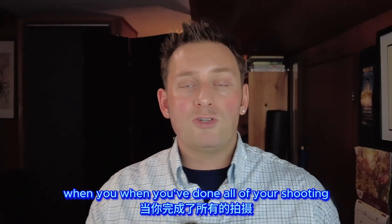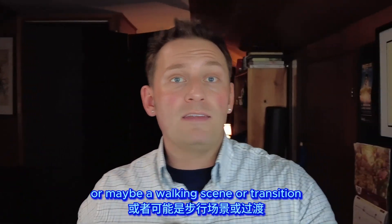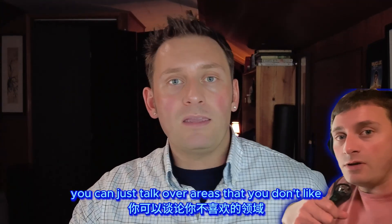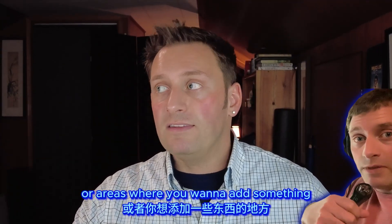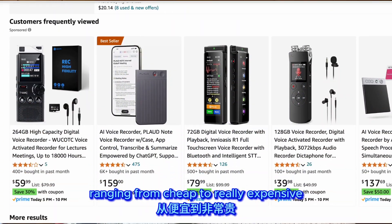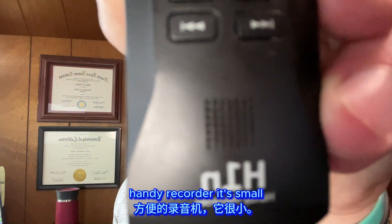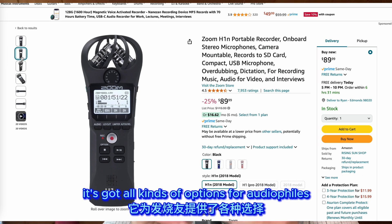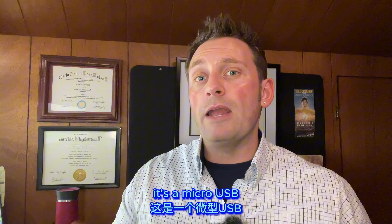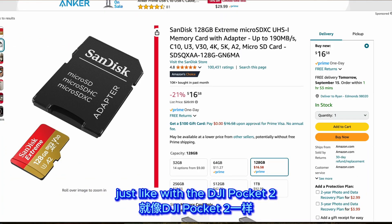An external recorder is also extremely useful for voiceovers during post-production — when you find a scene or transition without good audio, you can just talk over it. There are options ranging from cheap to really expensive. I ended up picking the Zoom H1n Handy Recorder — it's small, has a little protector, and has all kinds of audio file options. If you go this route, make sure to get the right cable — it's micro USB — and pick up a micro SD card for it, just like with the DJI Pocket 2.